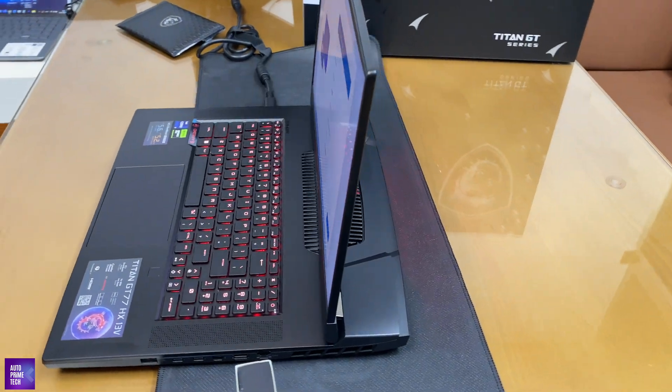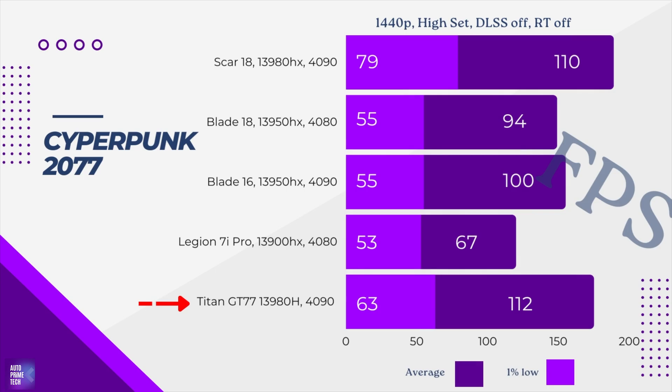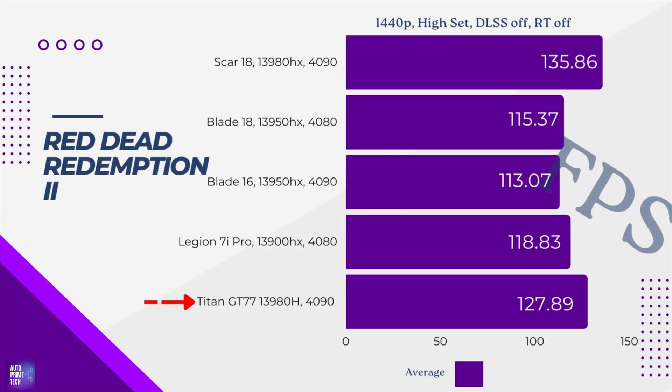Next, we show you the gaming experience of this wonderful device. Thank you very much for watching and we hope you found it beneficial. If so, please subscribe to the channel, hit the like button, and share it with your friends.